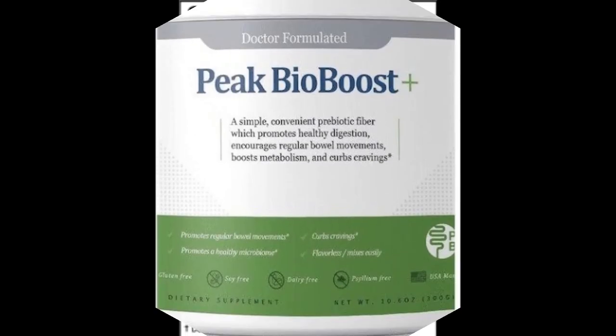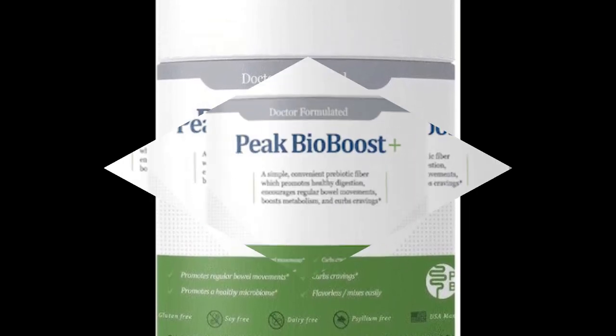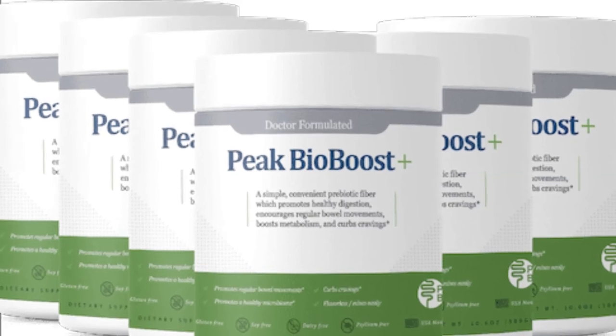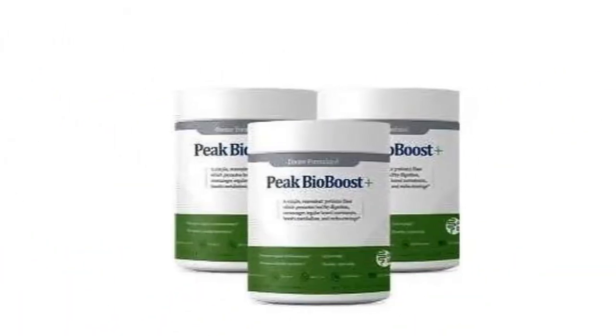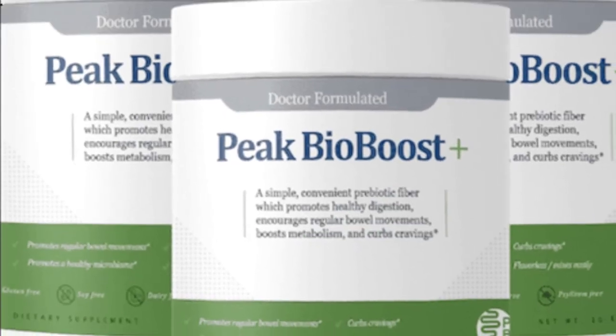Another amazing benefit of using Peak Bio Boost supplementation is that you do not have to have a dramatic dietary overhaul, or gag on toxin-filled gel-like psyllium fiber husks, and do not have to venture down the dangerous path of embarrassing suppositories or enemas, as well as laxatives.